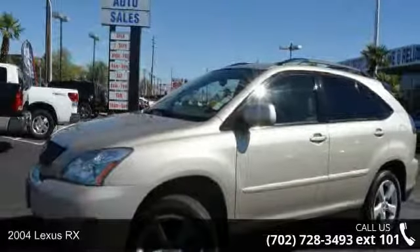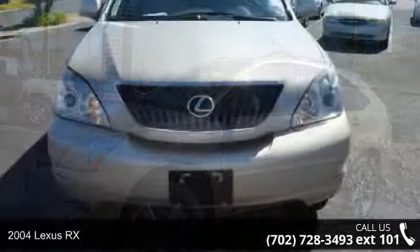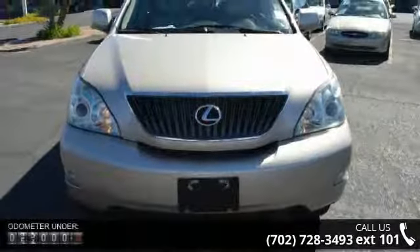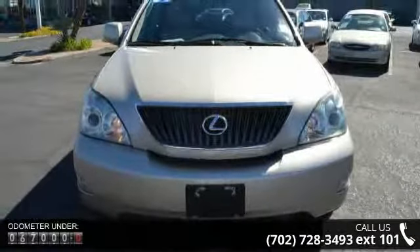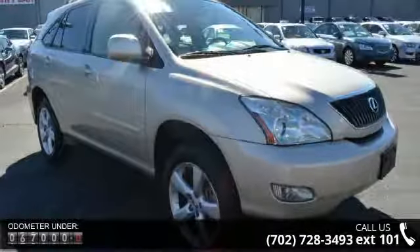Imagine yourself in this 2004 Lexus RX. If you are looking for a first-class ride, you have found it. This vehicle comes with a reliable six-cylinder engine connected to a smooth shifting automatic transmission.